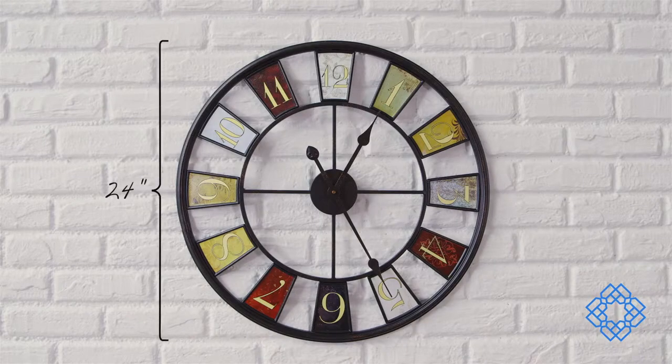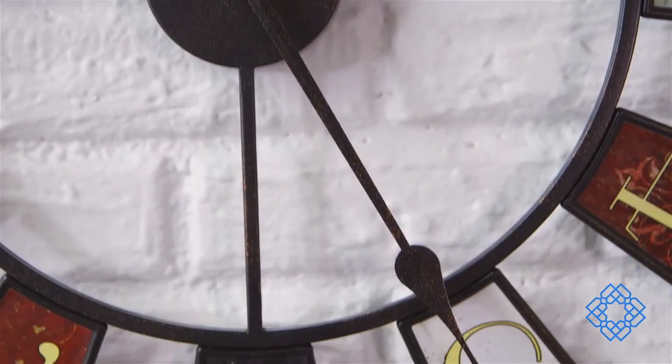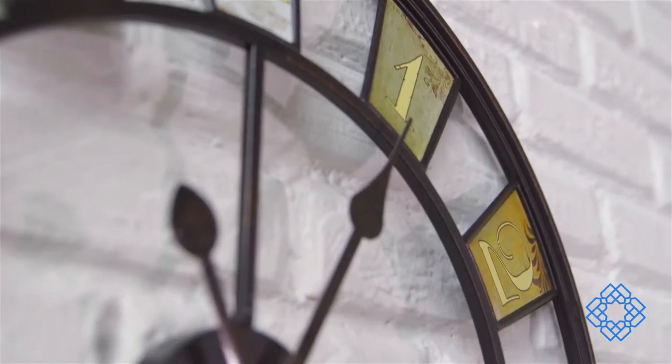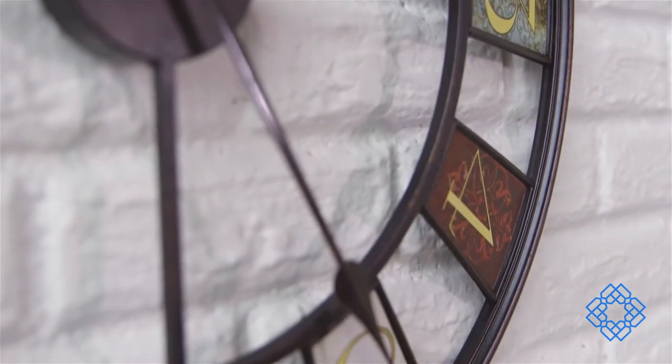This impressive iron clock is 24 inches in diameter and features black antique hands and a quartz movement. You can mix and match this clock with a variety of decor because its colorful panels correspond with just about anything. That kind of versatility makes this clock a winner in the family room and game room.